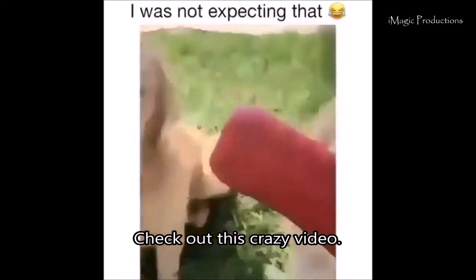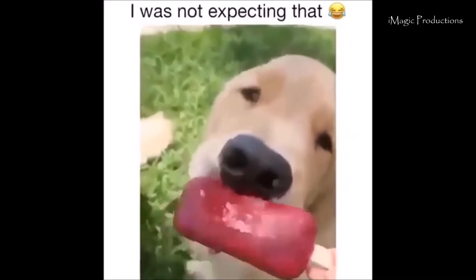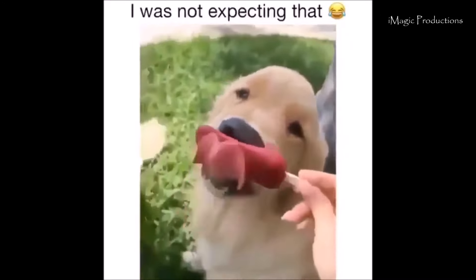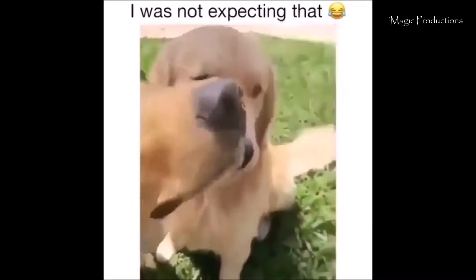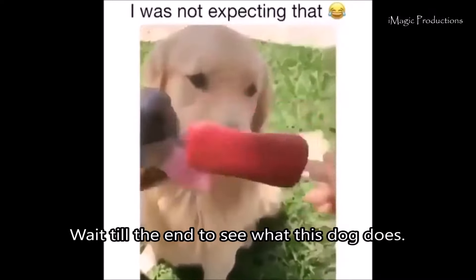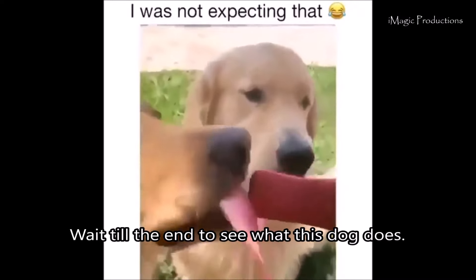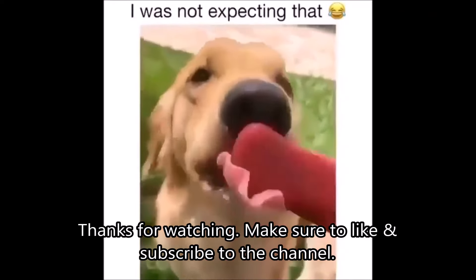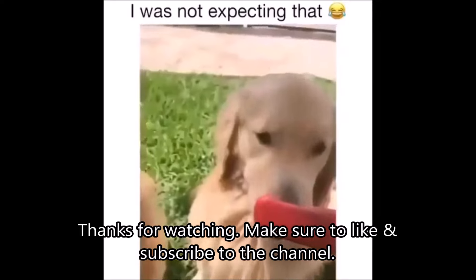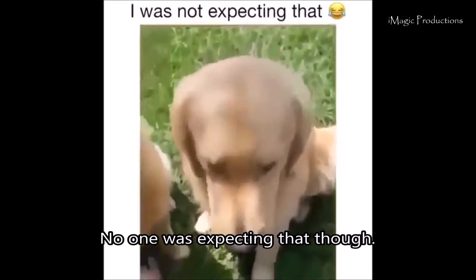Check out this crazy video. Check out this new video — wait till the end to see what this dog does. Oh my god! Thanks for watching. Make sure to like and subscribe to the channel. No one was expecting that though — oh my god!